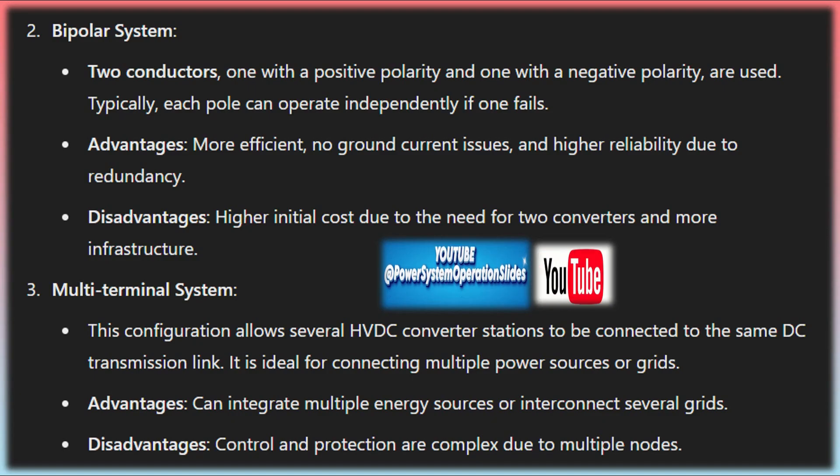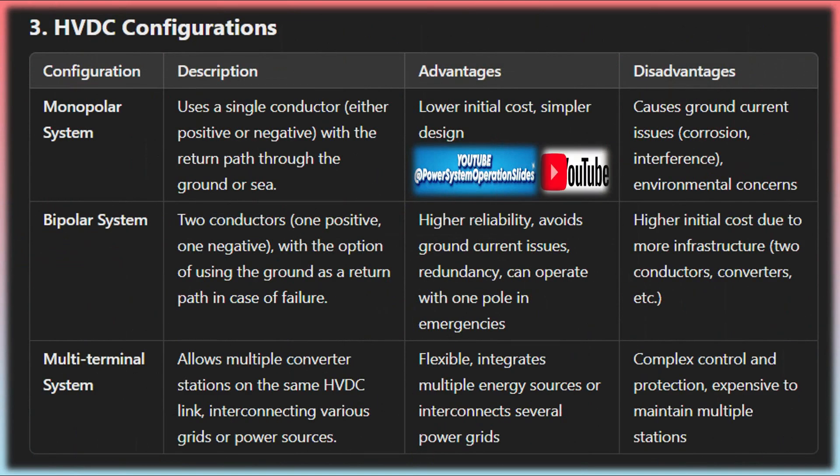During the process of converting AC to DC and vice versa, harmonic currents can be generated, which could affect the quality of power being transmitted. Harmonic filters are used to remove these unwanted harmonics from the system, ensuring that the power remains clean and stable throughout the transmission process.